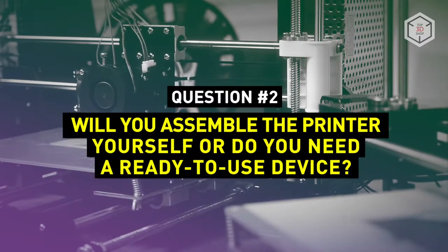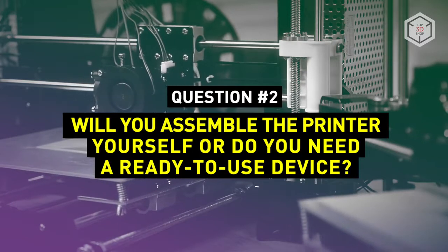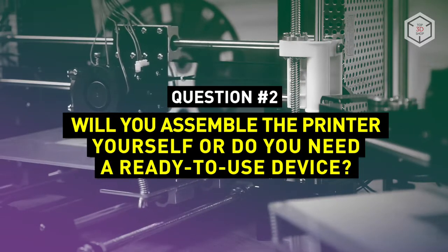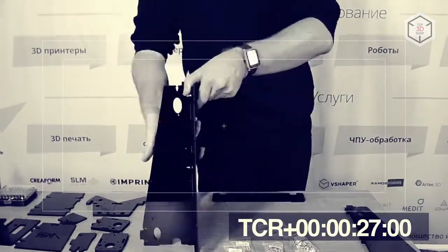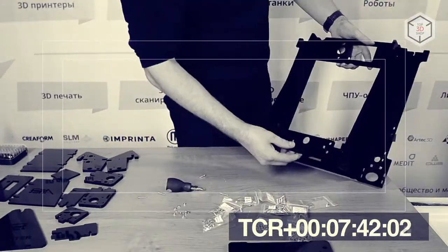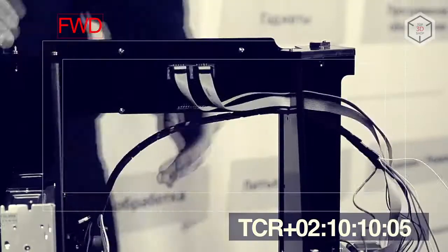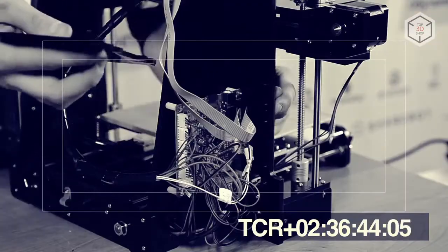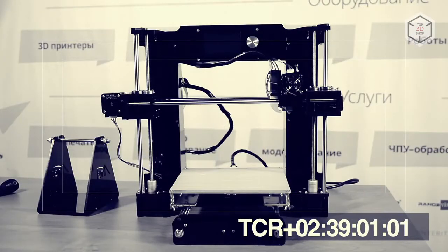Question 2 targets people who have chosen an FDM printer: Will you assemble the printer yourself or do you need a ready-to-use device? Assembly kits are the more affordable option, but also the most time-consuming. You will have to assemble the device and configure it all by yourself. On the plus side, the experience you get assembling such a printer with your own hands will give you an understanding of its mechanics and principle of operation.